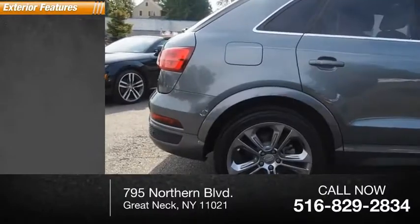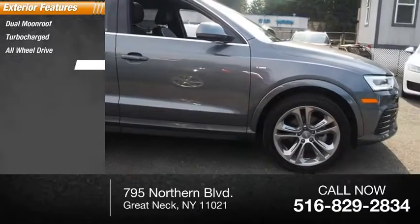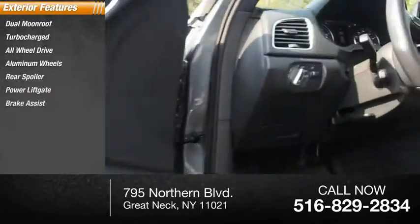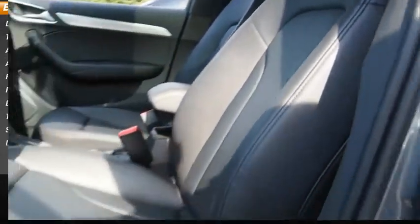Here are some of this vehicle's great options: dual moonroof, turbocharged, all-wheel drive, aluminum wheels, rear spoiler, power lift gate, brake assist, traction control, stability control, and intermittent wipers.